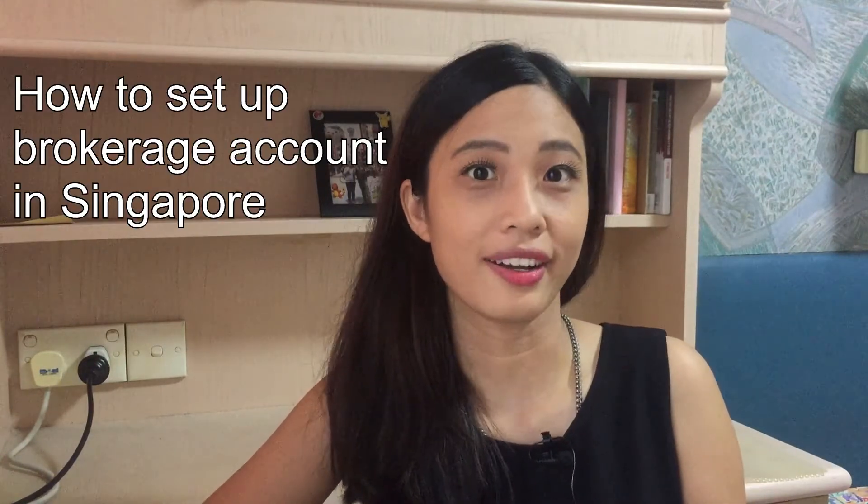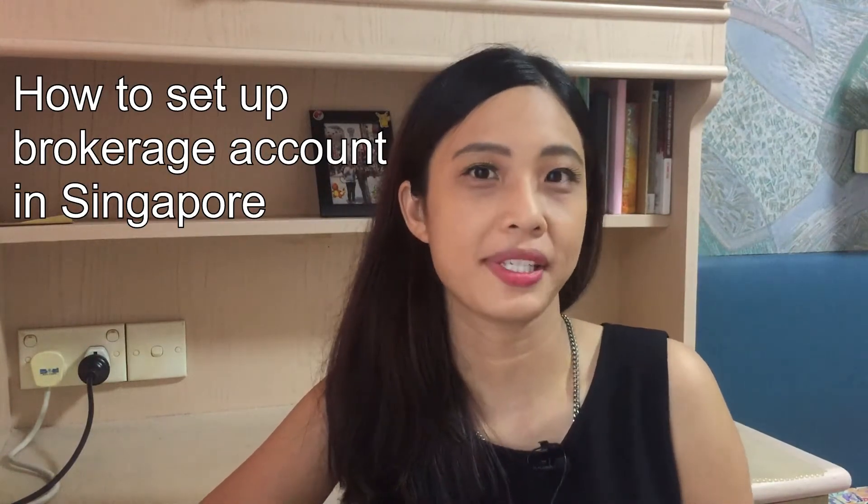Hello everyone, welcome back to X and Yon channel. In this video, I will share with you how to set up a brokerage account in Singapore based on my personal experience. So far, I only have one brokerage account for me to trade Singapore and US stocks.